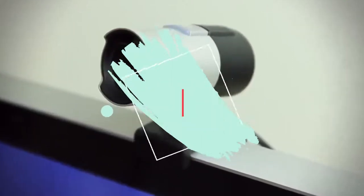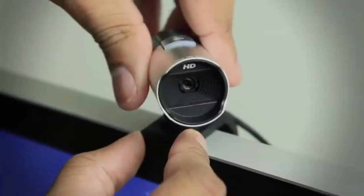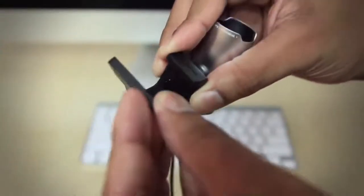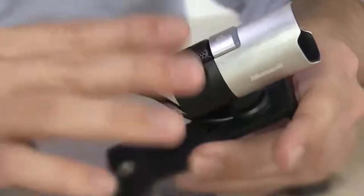Microsoft Lifecam Studio: It isn't the most attractive webcam, but the Lifecam Studio isn't really designed to be attractive. Instead, it's made for business conferencing and presentations, with its 1080p recording, 720p live video calling, and wideband mic to deliver crystal clear sound.